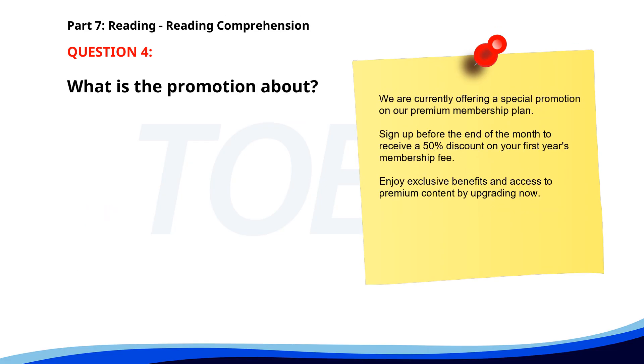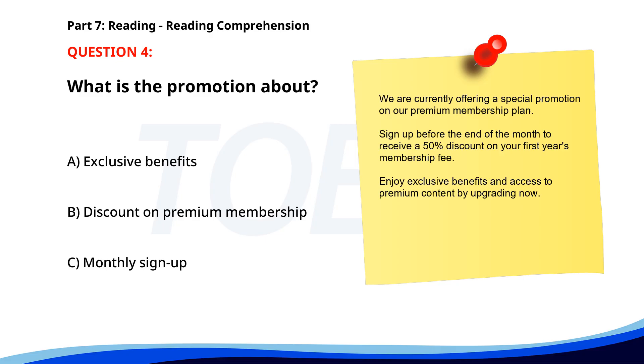Number 4. We are currently offering a special promotion on our premium membership plan. Sign up before the end of the month to receive a 50% discount on your first year's membership fee. Enjoy exclusive benefits and access to premium content by upgrading now. What is the promotion about? A. Exclusive benefits. B. Discount on premium membership. C. Monthly sign up. The correct answer is B. Discount on premium membership.